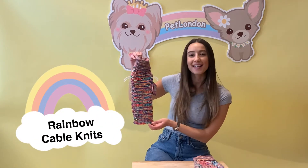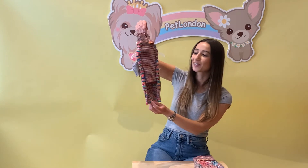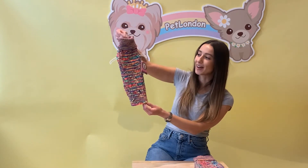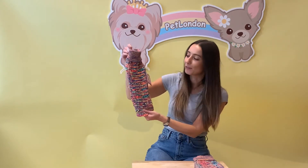Let's take a look at our signature Pet London rainbow cable knit jumpers. Just look at that gorgeous neon rainbow colour. This cable knit jumper is really soft and stretchy, and it's going to be really nice and comfy for your pet.